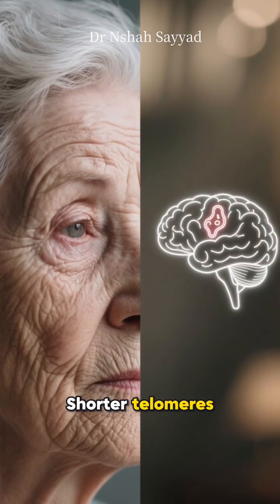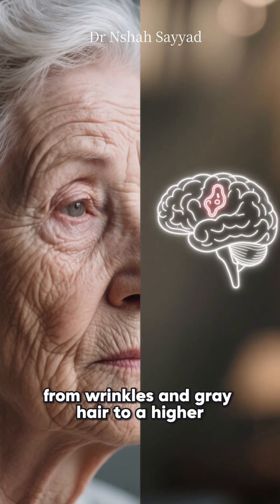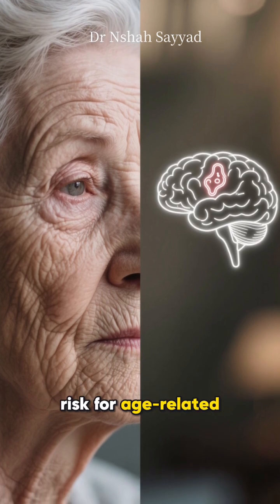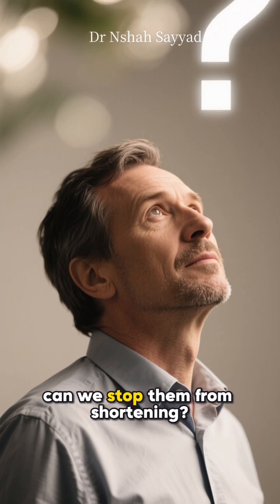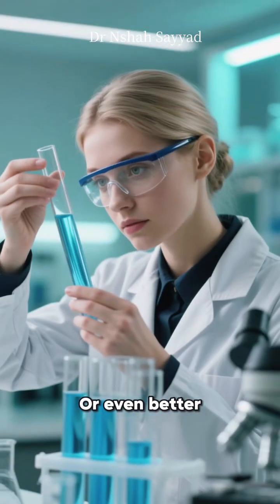Shorter telomeres are linked to everything from wrinkles and gray hair to a higher risk for age-related diseases like heart disease and dementia. So the billion-dollar question is: can we stop them from shortening, or even better, can we actually lengthen them?